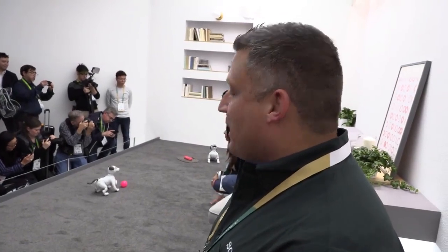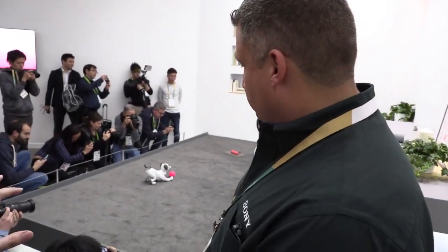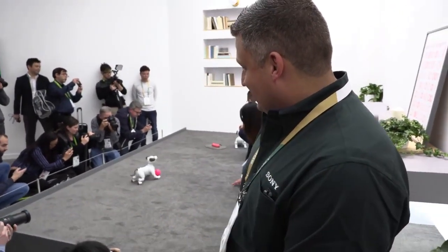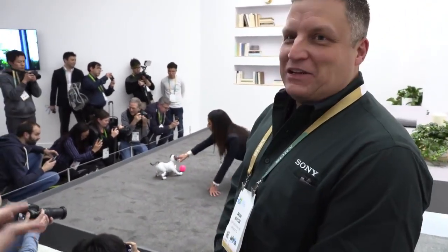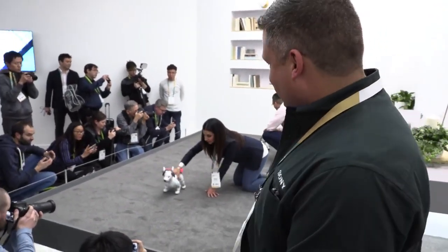Can you install apps on it? At this point, that is yet to be announced. If you want your dog to be like a terrier style — I'm not sure about that, but maybe you can change the tone of the bark: crazy dog or quiet dog.